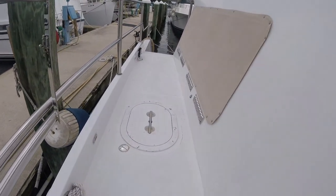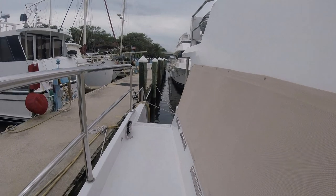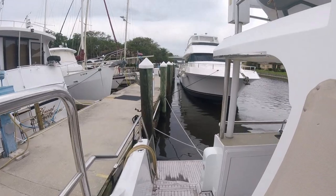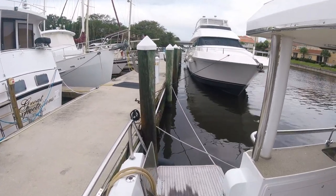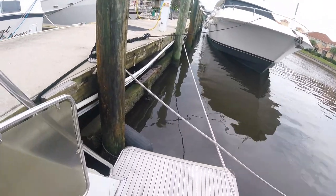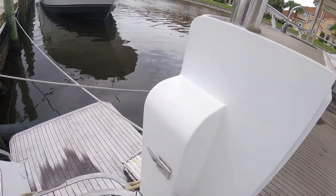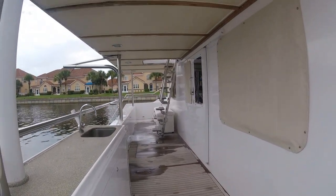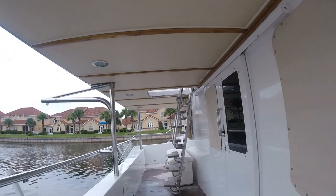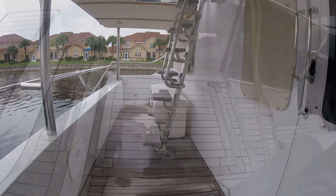The hatch here, if you open it up, is where the membranes are for the Spectra water maker — 45 gallons an hour. As we walk back and look down the starboard side to the back platform, they were extended out two feet for a little more stability and room to get in and out of the water. Right behind the sliding doors going into the salon and galley, there's a storage area on the floor. And there's a dock box filled with clean equipment that goes with the boat.